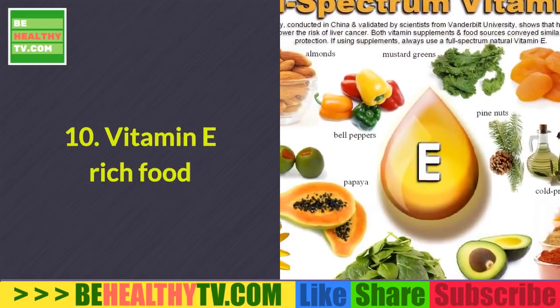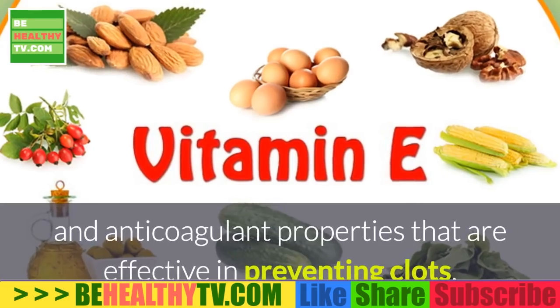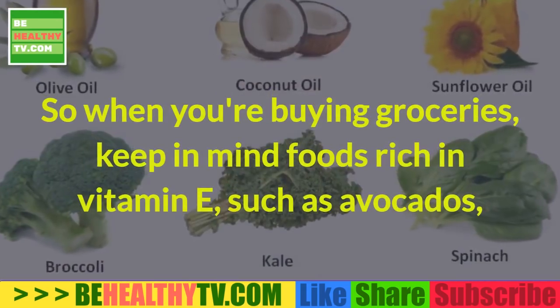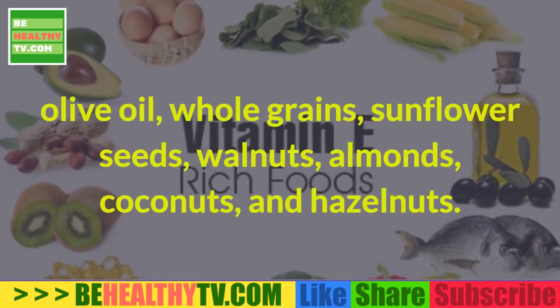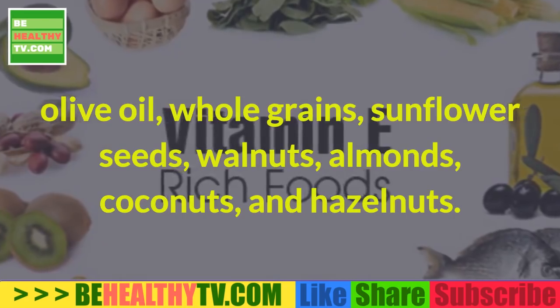10. Vitamin E-Rich Foods. Vitamin E contains special antiplatelet and anticoagulant properties that are effective in preventing clots. So when you're buying groceries, keep in mind foods rich in vitamin E, such as avocados, olive oil, whole grains, sunflower seeds, walnuts, almonds, coconuts, and hazelnuts.